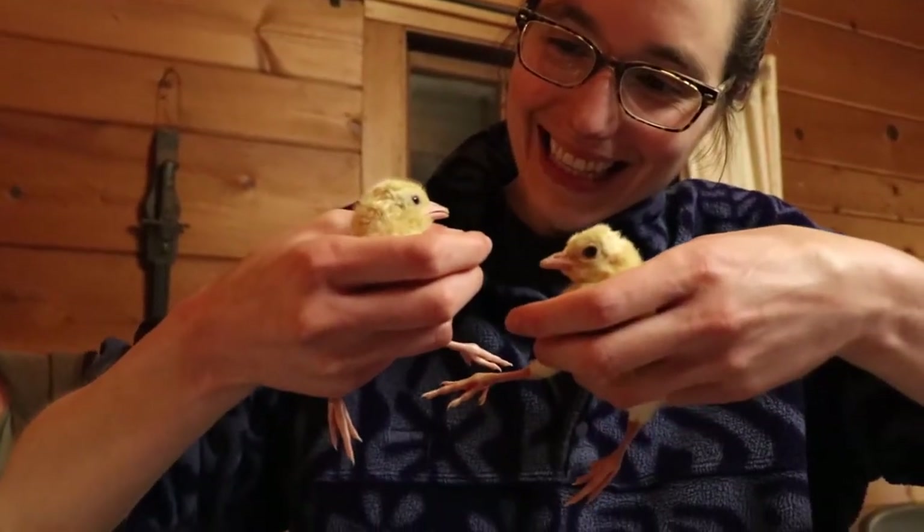They're so happy! Another thing you want to do when you bring them to their brooder for the first time: dip their beak into the water. That lets them know where the water is. It's also mandatory that you introduce them to grandma.